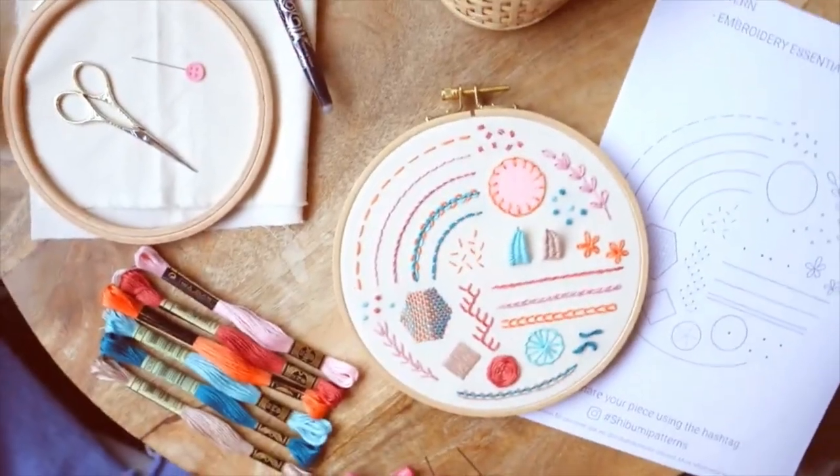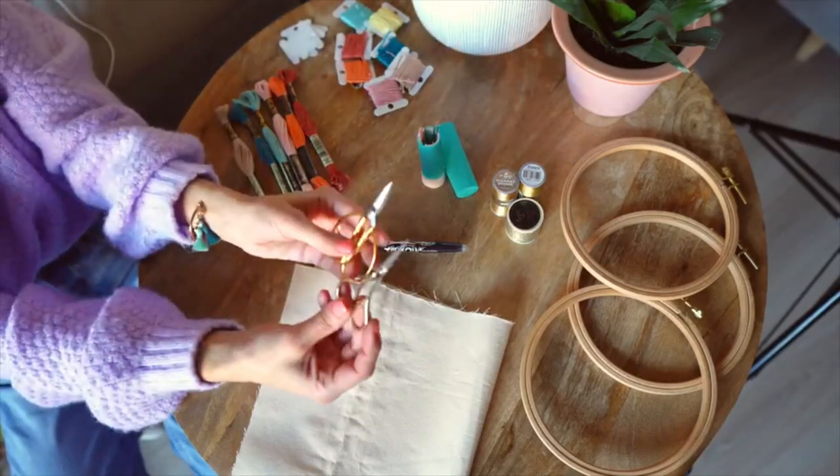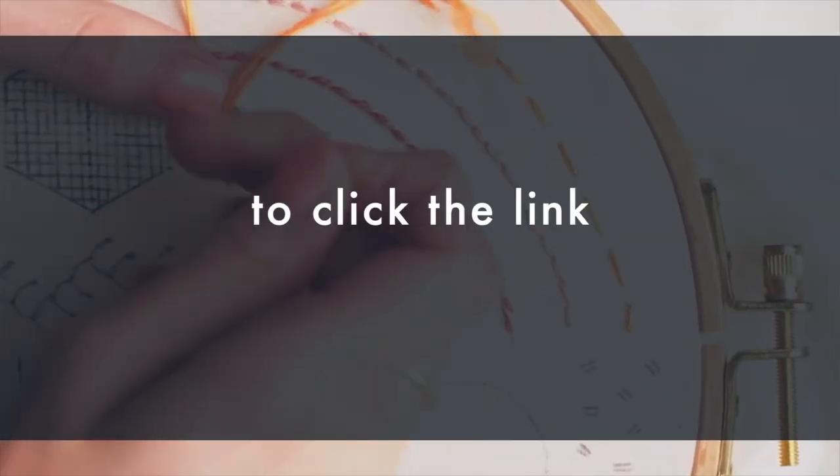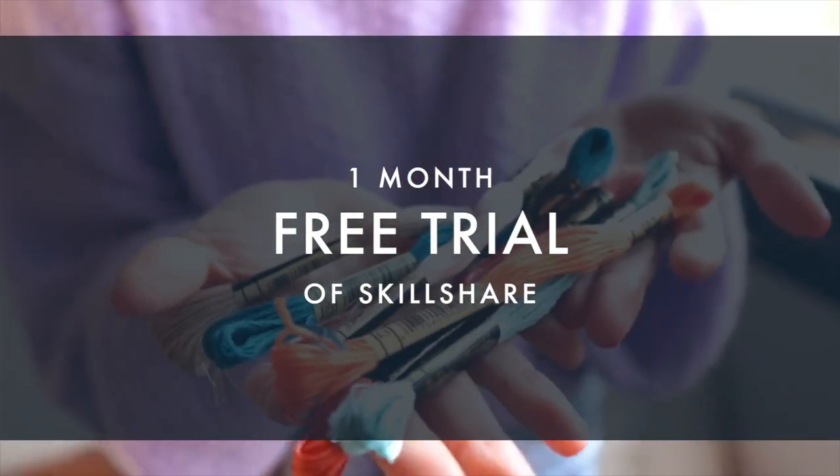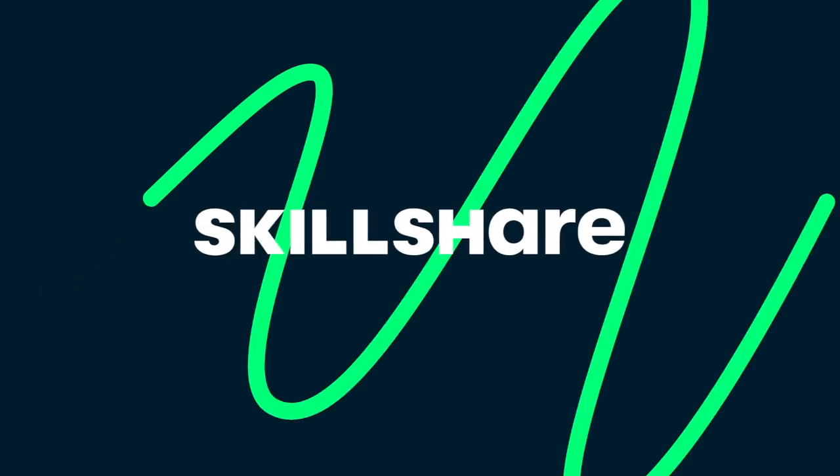Now is the perfect time to invest in yourself. With a Skillshare membership you can engage in your hobbies and passion all year long. The first thousand people to click the link in my description box will get a one month free trial to test it out risk-free. Thank you Skillshare for sponsoring this video.